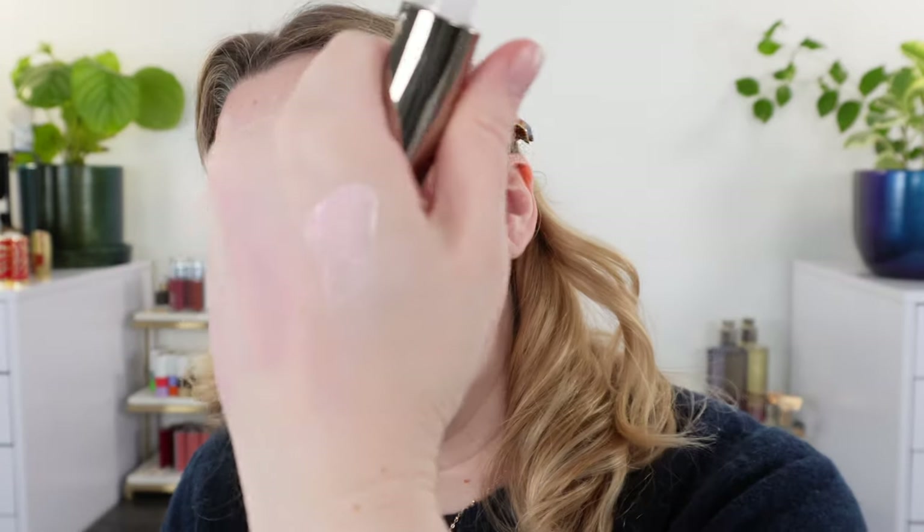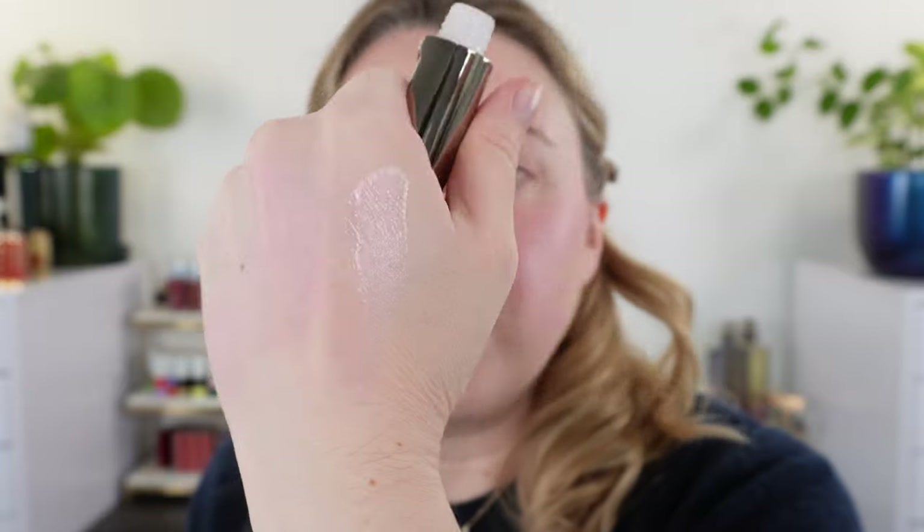Another new purple item — this is Danessa Myricks' Vision Flush Glow. I do have her original Vision Flush formula in the shade Tiara. This is supposed to be a more intense glow and it's new — they came out with some new shades. This one is Femme, which looked to be a holographic lavender. It's wrapped in plastic. You can see there's a little pink, gold, green, a little bit of lavender, but it's honestly more pink than I expected. It's more of a pinky purple, with a little bit of gold, green, and opalescent white in there as well.